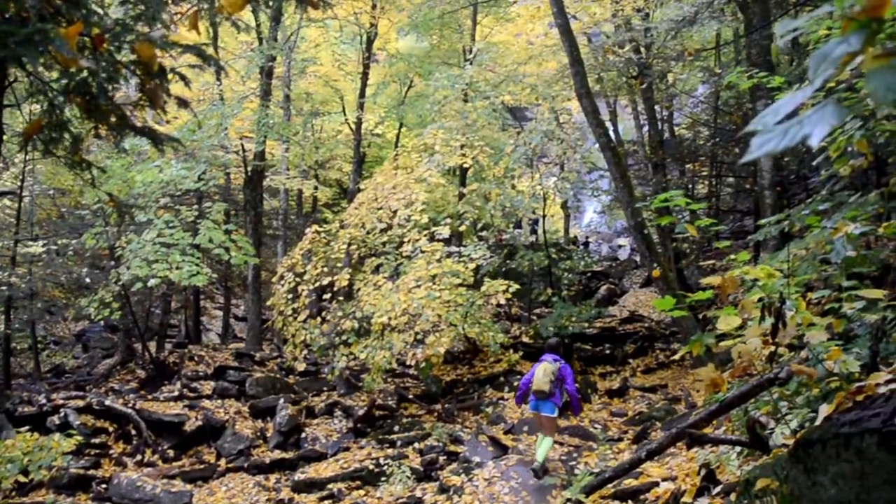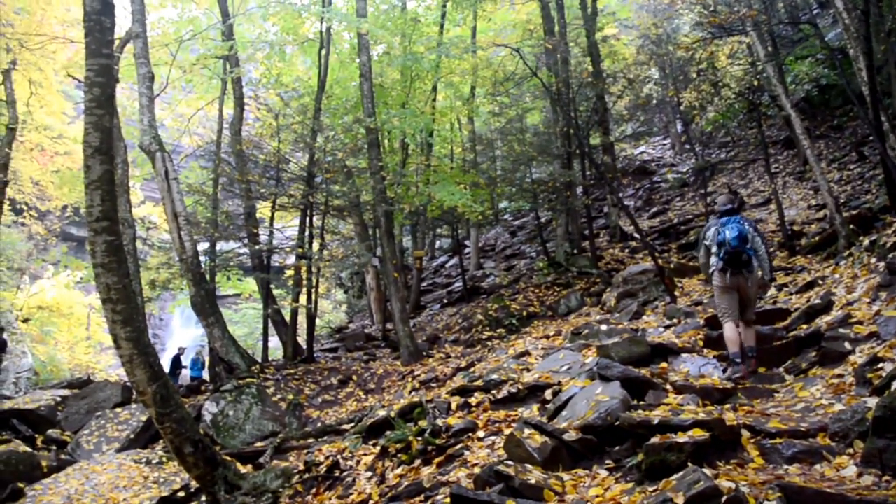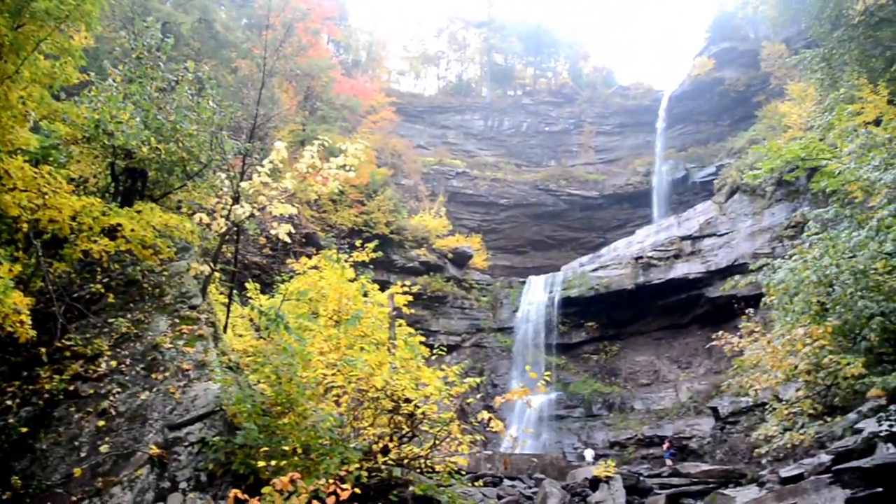How poetic! Before long, the sound of rushing water begins to erupt as the trail continues upward, until you arrive at the base of Catterskill Falls.